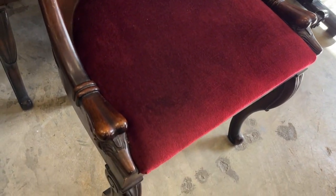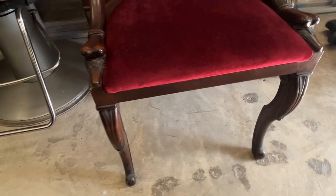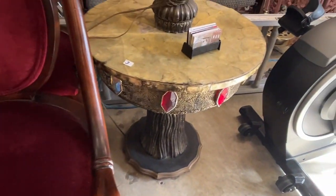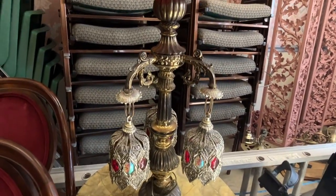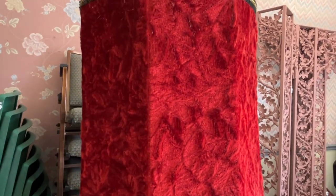We have six of these great-looking chairs — the sun coming in is affecting the picture a little bit. Next to it we have an Italian lamp table with a Mother of Pearl top. It needs a little TLC, but look at the shade — still in great shape.